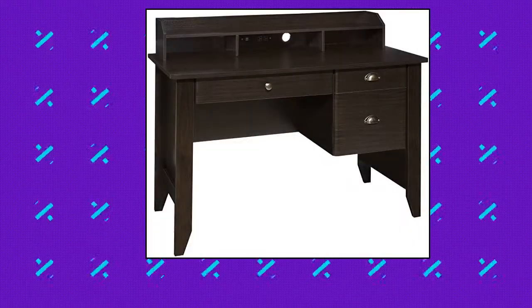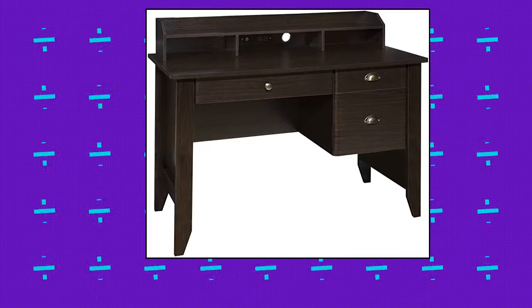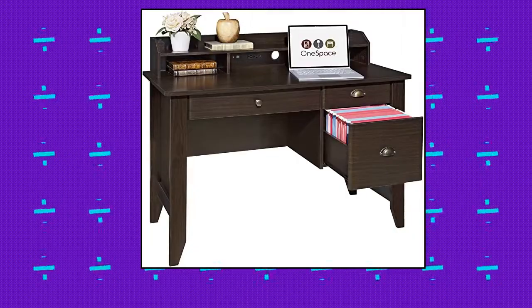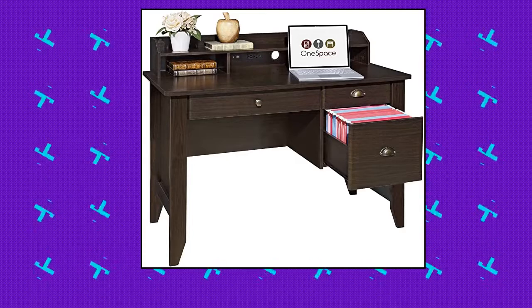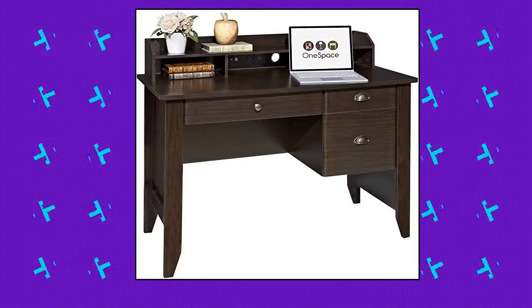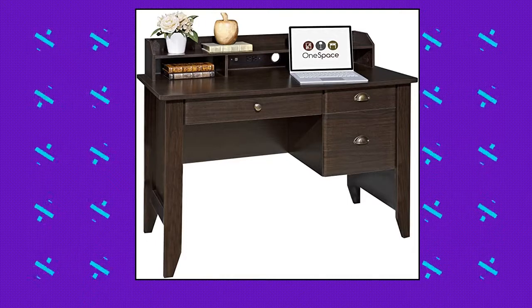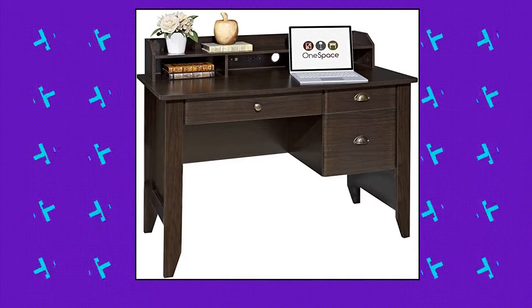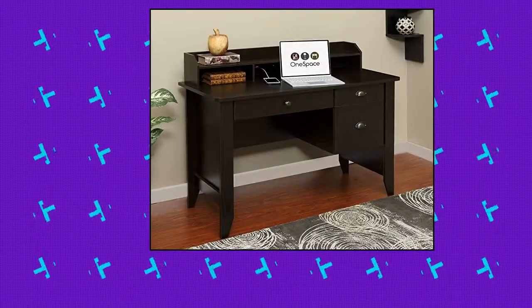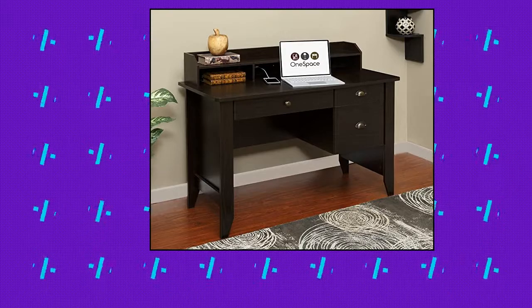OneSpace executive desk with hutch. Assembled dimensions: 21.7 inches deep by 47.24 inches wide by 34.7 inches height. Product weight: 79.5 pounds. Storage capacity: three cubic feet, 110 pound max weight capacity. Three spacious drawers for organization, storage, and always-at-hand access to important items. Desk surface allows plenty of room for any task or multitasking. Ideal for home office. Finished in stylish wood grain espresso melamine that matches a variety of interiors. Material is MDF. Large hutch with easy hidden cord and wiring access and a convenient built-in USB and dual plug charger hub.